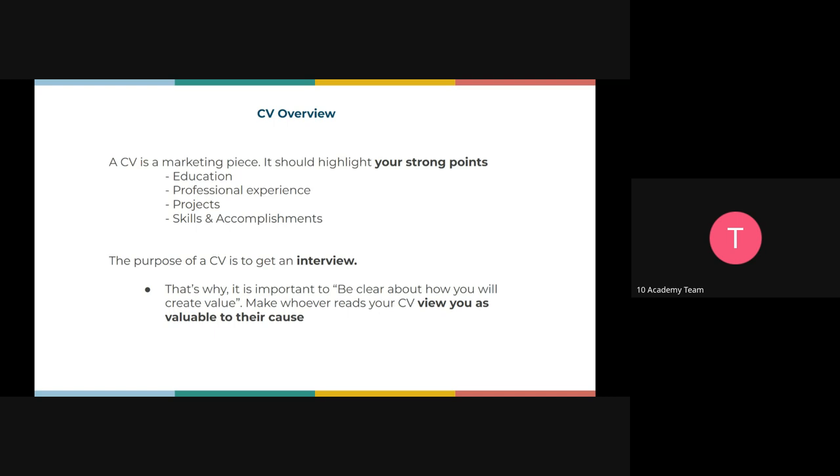A CV is a marketing piece that should highlight your strong points, the roles, achievements, and responsibilities that you have done in your previous workplace on a certain project. It normally has your education, your background and professional experience, your skills, and some of the projects you've done. If you've not done any projects, consider week zero's project as one you could also add on your CV. The main purpose of a CV is for you to get an interview for a job.